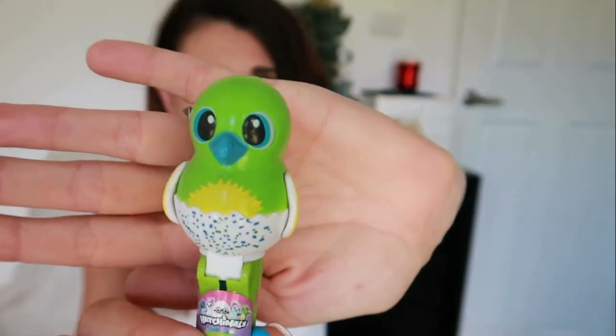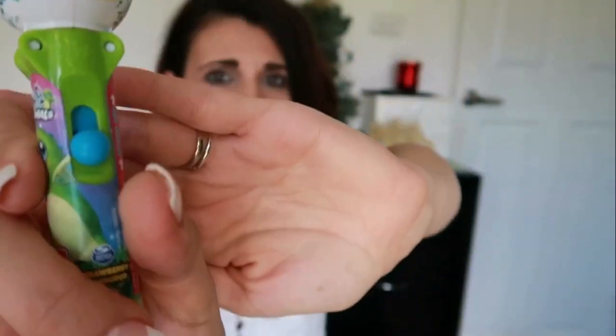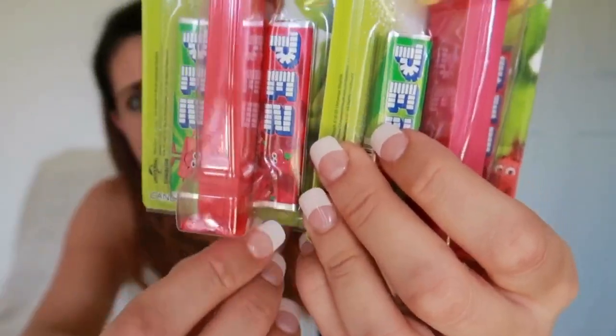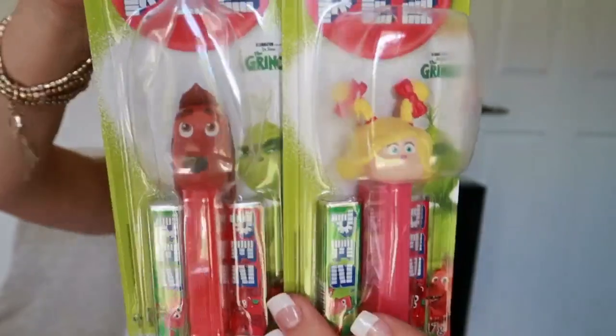The lollipop has a little lever you push up and a bird reveals a lollipop — super cute! Christopher is getting the green one and Adriana the purple one. The next thing they're getting is one of these Pez dispensers — Christmas themed with the Grinch character. You put the little Pez candies inside and opening the mouth releases one at a time, so they're each getting one.